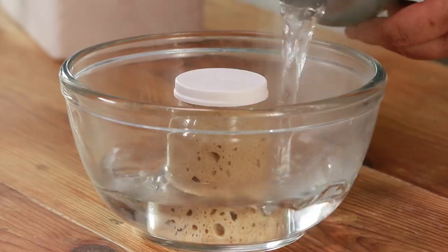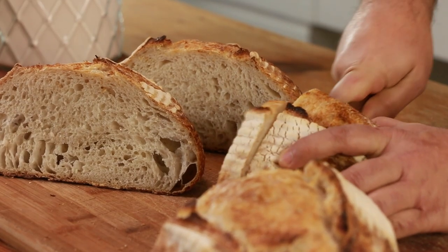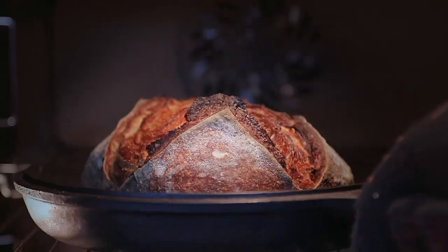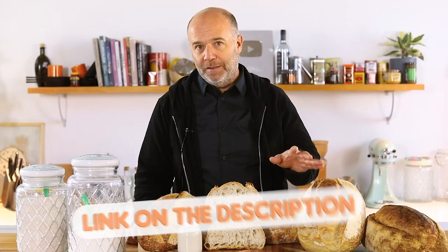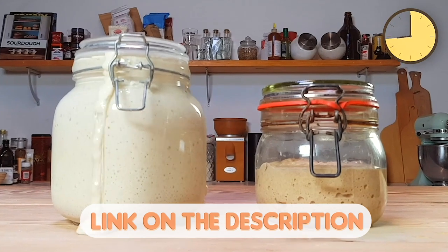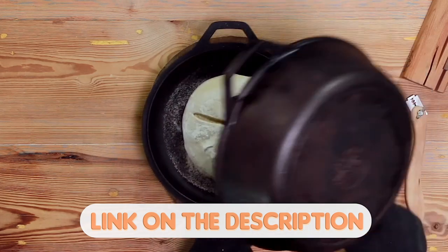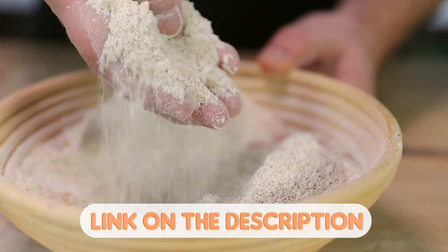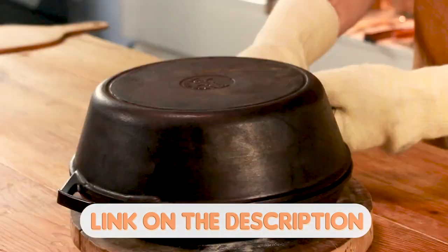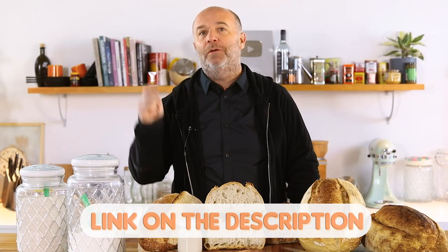Are you lost with all the sourdough bread recipes that you find on the internet? Would you like to learn all the tips and tricks to make your own sourdough bread at home? I have designed the perfect masterclass of sourdough bread just made for you. By clicking the link in the description, you will learn how to make and take care of your sourdough starter, how to knead, shape, ferment, and bake your sourdough bread, and how to use and read the baker's percentage. Don't miss out and click the link now.